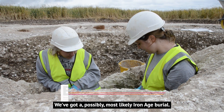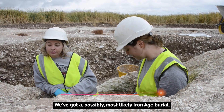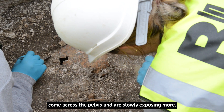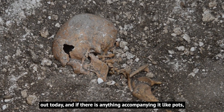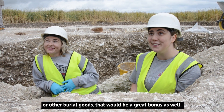We've got a possibly most likely Iron Age burial. As of today we have levelled off the bottom and we have come across the pelvis and are slowly exposing more. We're hoping we will be able to get the whole skeleton out today, and if there is anything accompanying it like pots or other burial goods, that would be a great bonus as well.